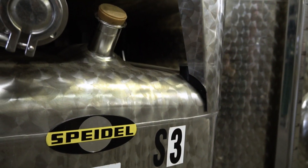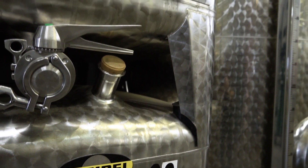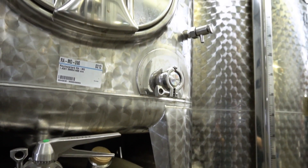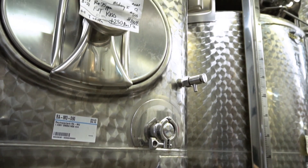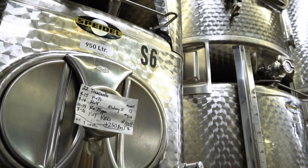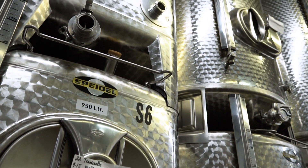We were able to overcome it with More Wine, working directly with them and Speidel to bring in the right tank, put it in the right space. Speidel offers a lot of flexibility when it comes down to the tank profiles to custom fit what you need. More Wine is actively out there telling us what we need, and we're able to adapt what they're putting out to our programs.